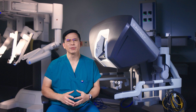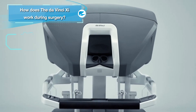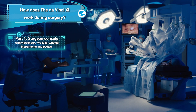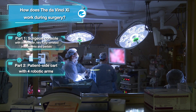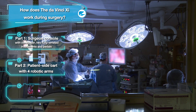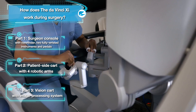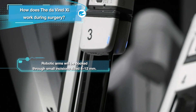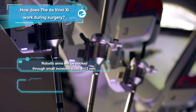The robotic system is comprised of three main components: the surgeon console, where the surgeon sits to perform the operation; the patient cart, for docking and controlling the robotic arms during the operation; and the vision cart, for controlling camera, light source, and gas insufflation.